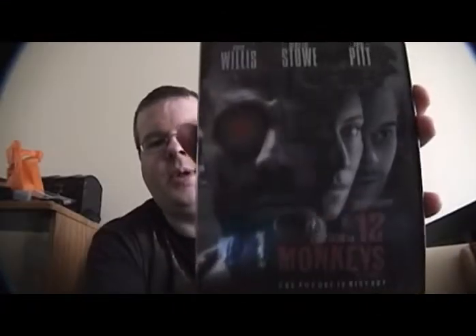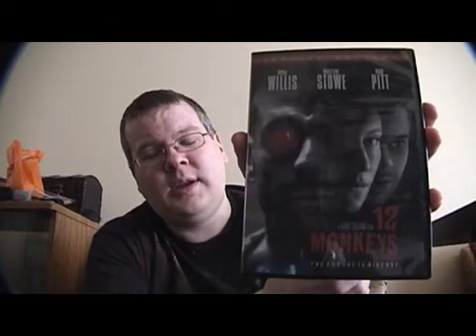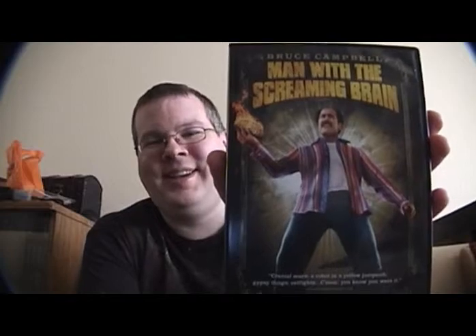And then we got a Terry Gilliam classic, 12 Monkeys, with Bruce Willis and Brad Pitt. I still haven't seen this — can you believe that? After all this time, I've never seen 12 Monkeys. We're probably going to watch either this or American Pop tonight. Then a couple of Bruce Campbell films — Bruce Campbell, of course, the king of the B-movie world, most people will know him from Evil Dead 1 and 2 and Army of Darkness. I got Alien Apocalypse and The Man with the Screaming Brain. Got both in the two for $10 bin at Walmart. Not too shabby.